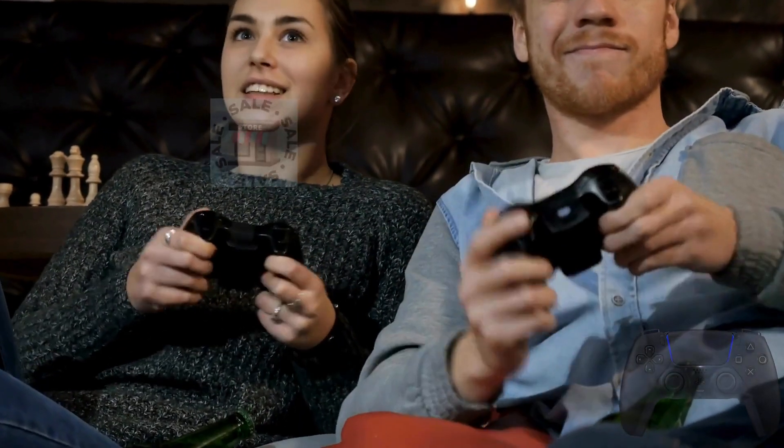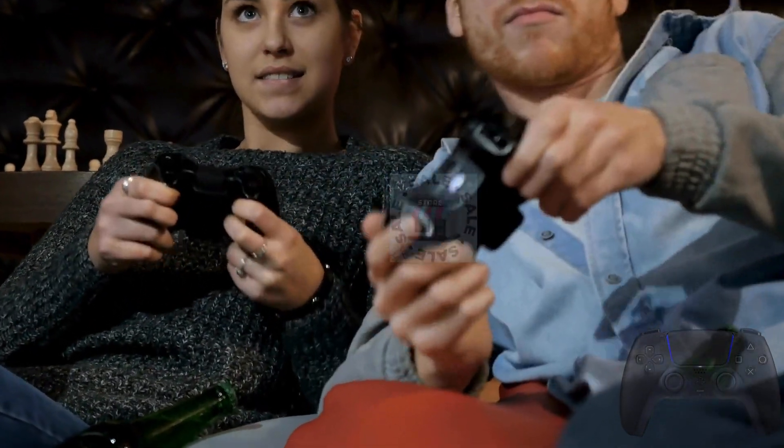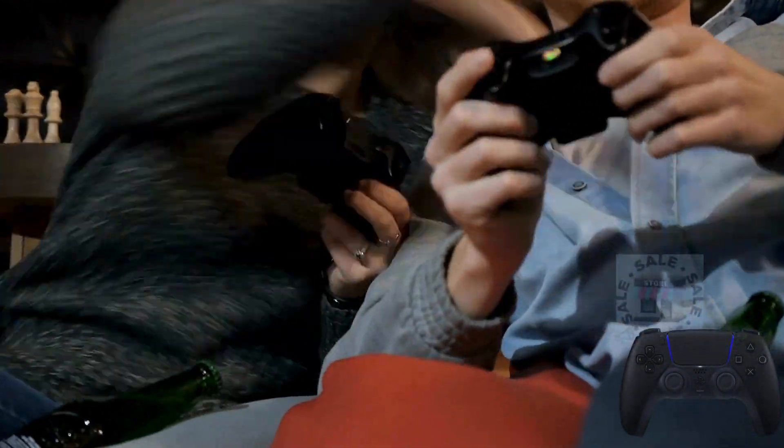The PlayStation DualSense Wireless Controller, Midnight Black, is a stylish and immersive gaming controller designed for PlayStation 5. Its sleek black design, with subtle gray details, offers a realistic and engaging gaming experience.